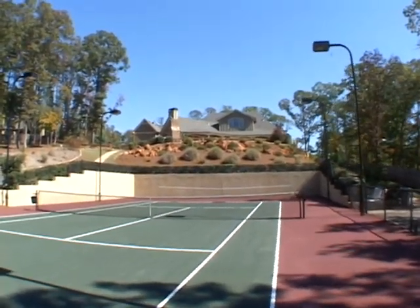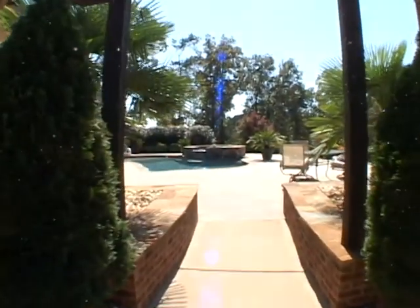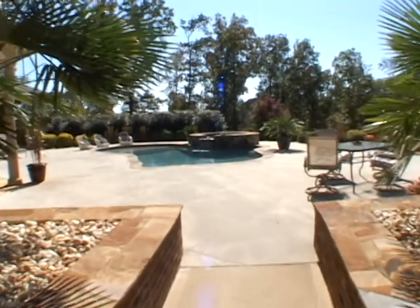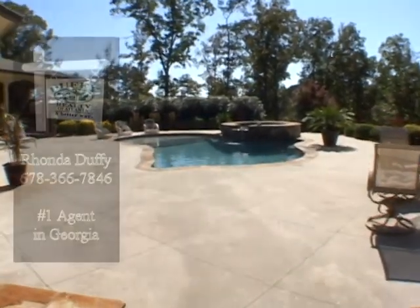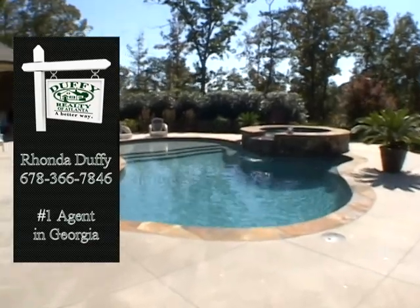If you are looking for a great home, please come and see 29 Cumberland Road today. And to save thousands on the sale of your home, please contact Rhonda Duffy of Duffy Realty of Atlanta.